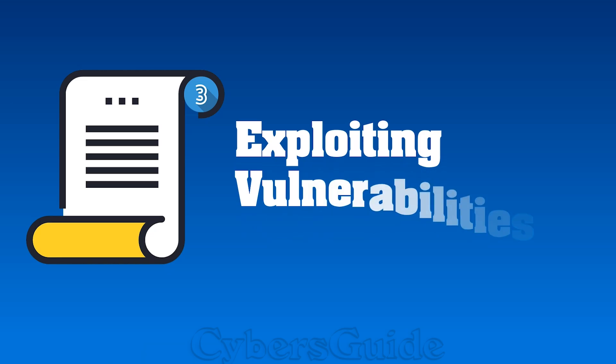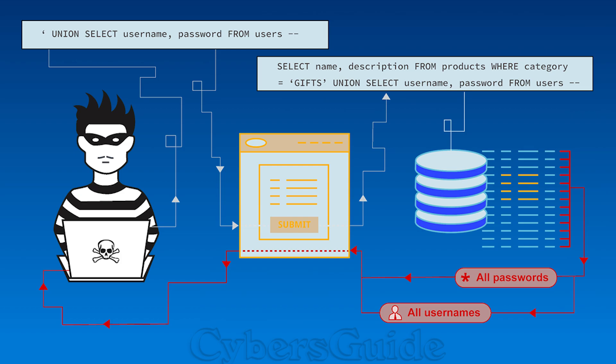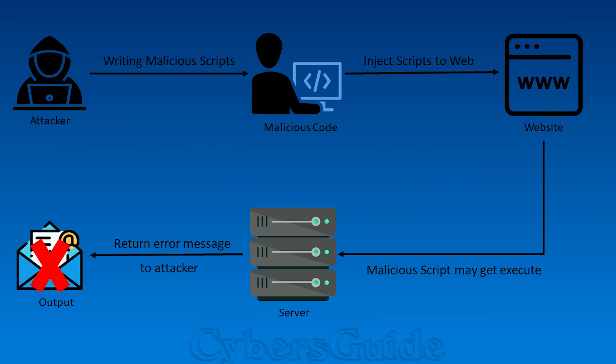Your poor unsuspecting device becomes a hacker's playground. Scenario 3: Exploiting vulnerabilities. Knowing vulnerabilities gives hackers endless possibilities. Hackers can launch attacks like SQL injections, cross-site scripting, or even remote code execution. Once hackers exploit these vulnerabilities, they can take control over your system or steal sensitive information. It's like being the puppet master.